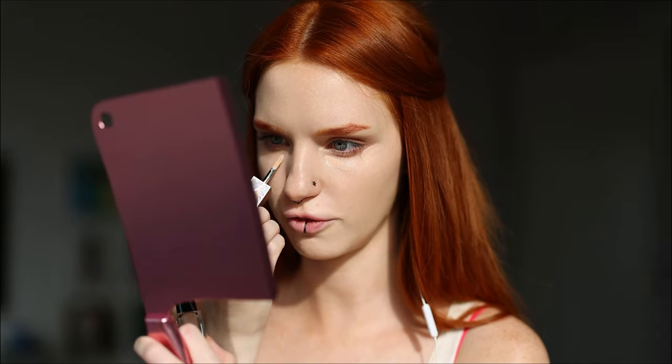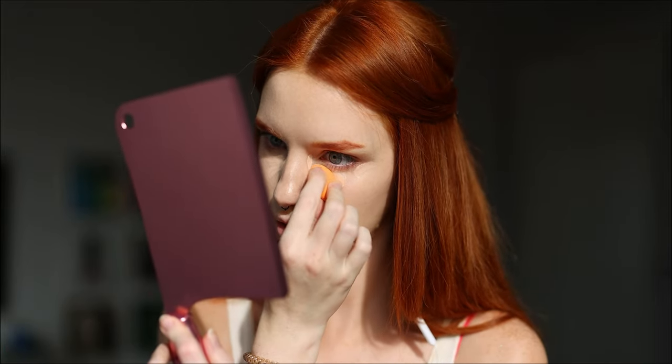The concealer is so watery — that's the first thing I noticed. It's super lightweight. If it covers well and doesn't disappear when I blend it, I'll be happy with it. And yeah, I like it! It doesn't feel like a normal concealer — it feels like those popular under-eye brighteners, like the one from Rare Beauty. It does have more coverage than the Rare Beauty one though.